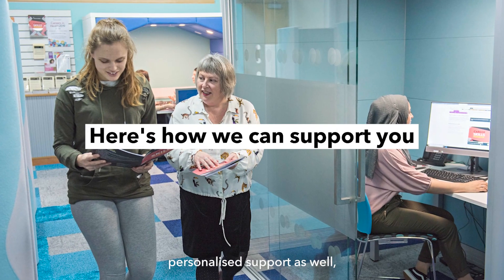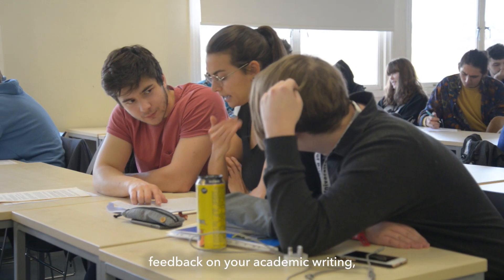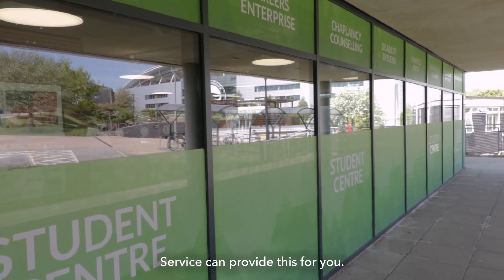We also provide personalised support, which we do in four key ways. If you need feedback on your academic writing then our writing advisory service can provide this for you.